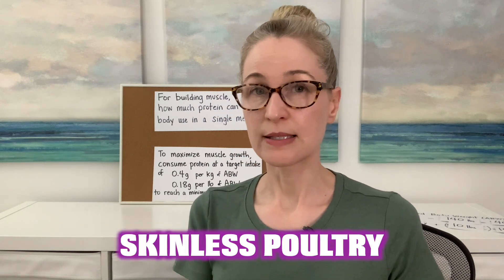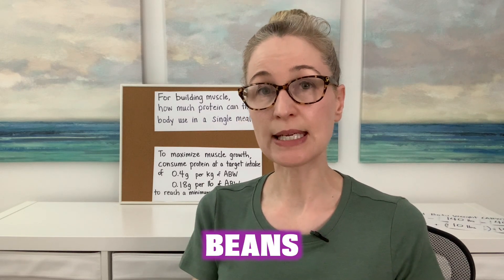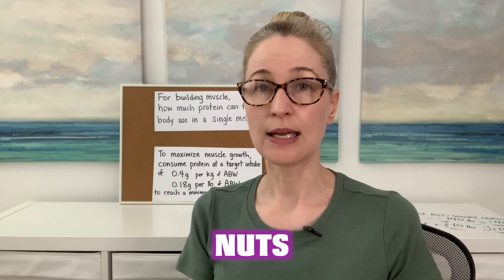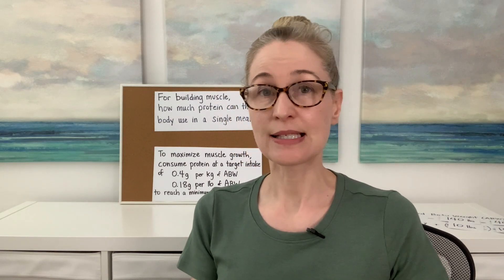Just two last things: the first is to remind you of the recommended protein sources — those are things low in saturated fat, including fish, skinless poultry, lean meat, no-fat dairy, low-fat dairy, egg whites, beans, seeds, nuts, and plant-based proteins. What's not recommended are things high in saturated fat like fatty meats and fatty dairy products, because it's the saturated fat in food that makes our cholesterol go up — not the cholesterol in food itself. We'll cover that in a different video.